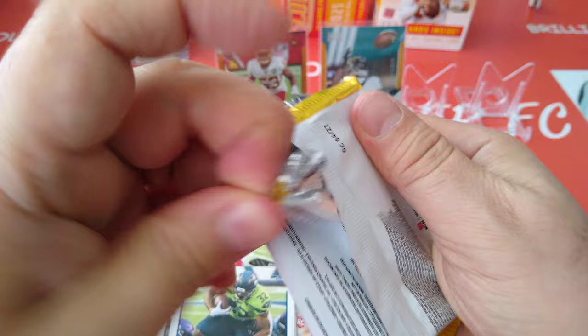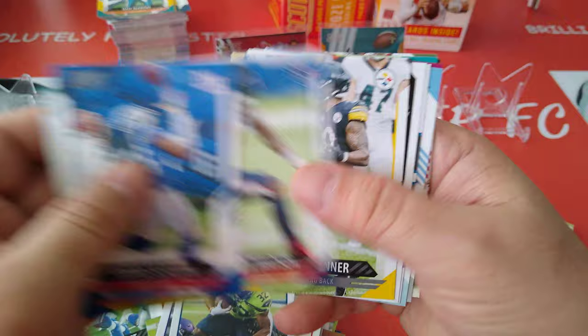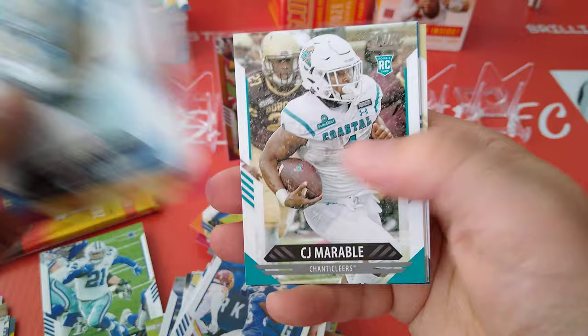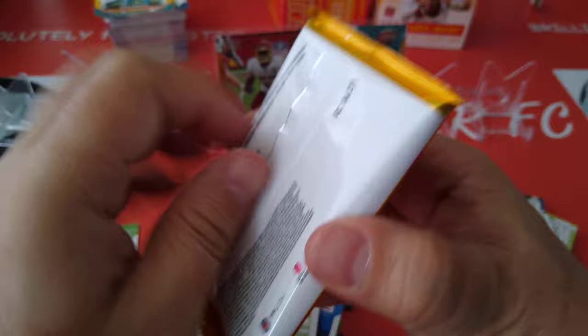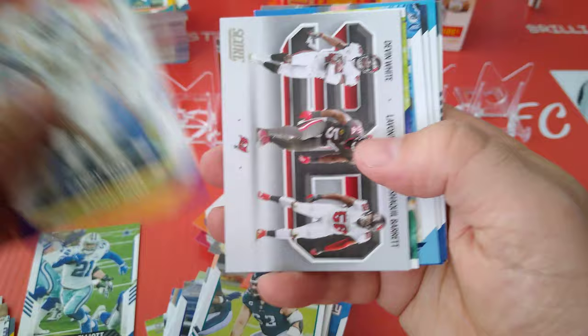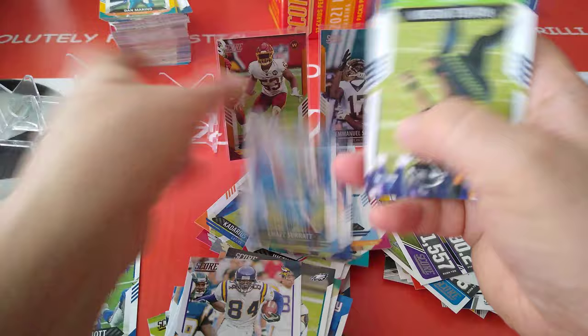Coming towards the end guys — penultimate pack for the second blaster. Hopefully will pull something good. What's a bit disappointing in these blasters: they used to guarantee you a memorabilia card, that used to be something fun to have, not anymore. We've seen this one before and this one before. Three rookies. You're not guaranteed to get a mem card anymore in these blaster boxes, and they're still charging you $30 at Walmart or Target. Used to get them guaranteed. Now you're lucky if you pull one. They give you tons and tons of repeats in each blaster.